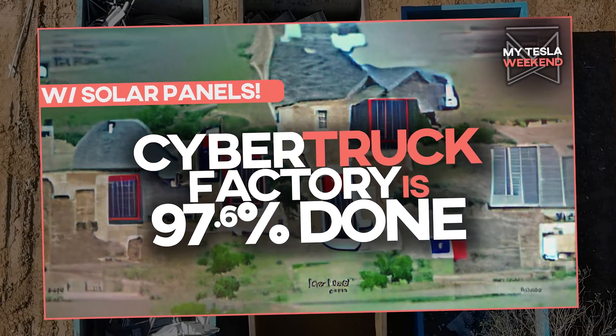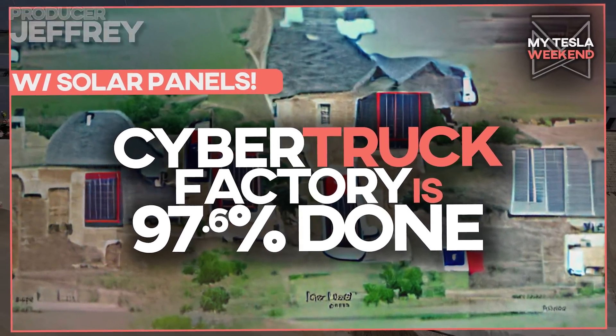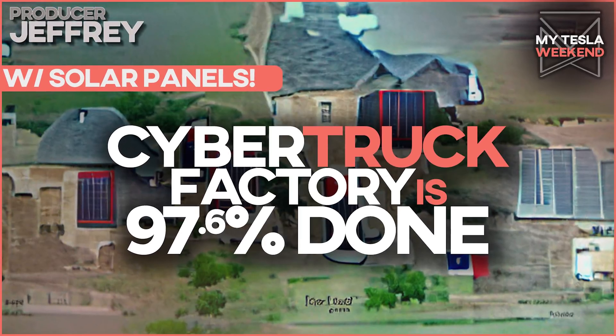Giga Texas is 97.6% done, with a big announcement coming in a matter of days. I'm Brian. Welcome to my Tesla weekend.